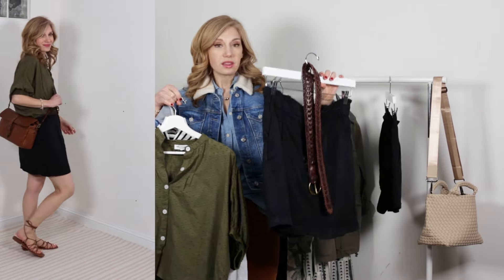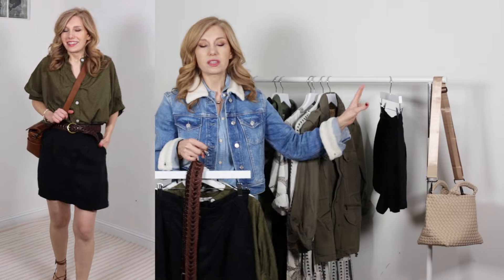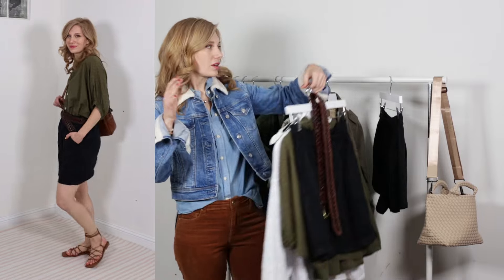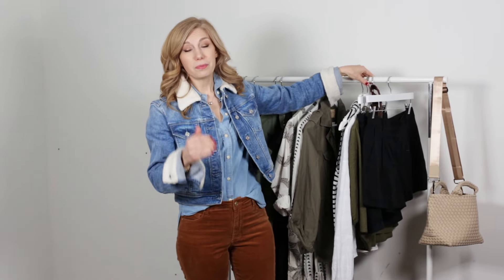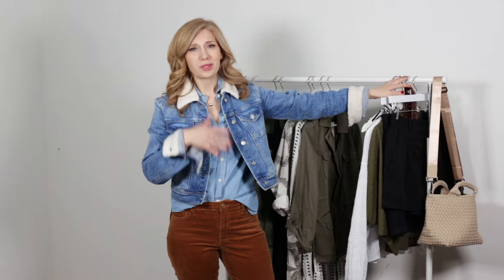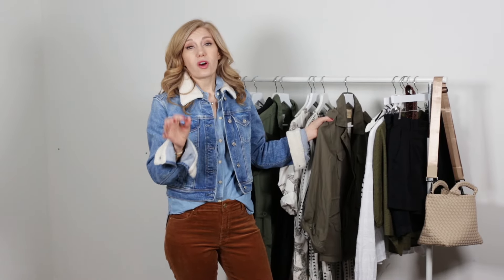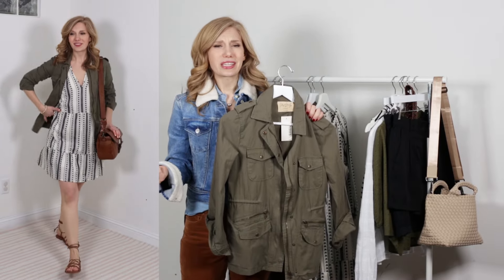Between one skirt and three tops you have three outfits. If you decide to bring the shorts too, you have six outfits — that's almost an entire week with just tops and bottoms. Most hotels now have the option of doing laundry for pretty cheap, so you can absolutely just pack very lightly.